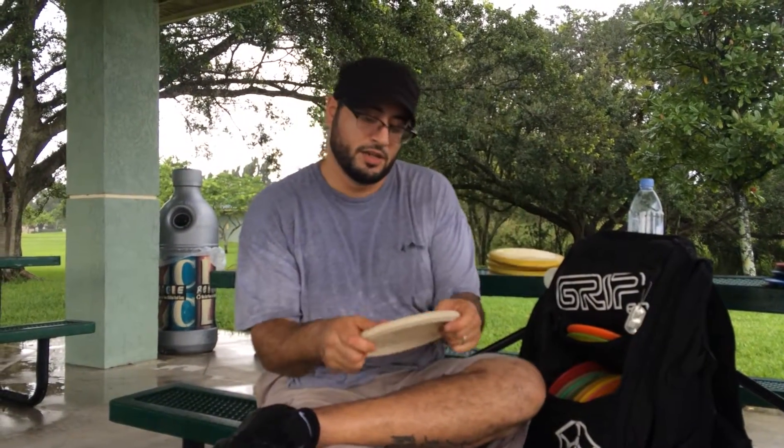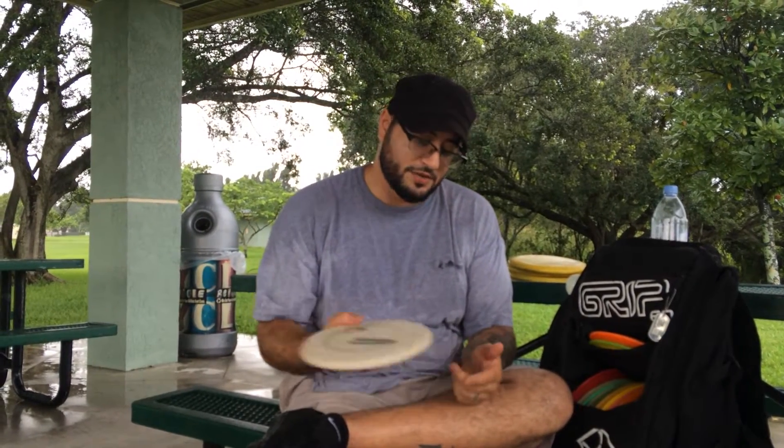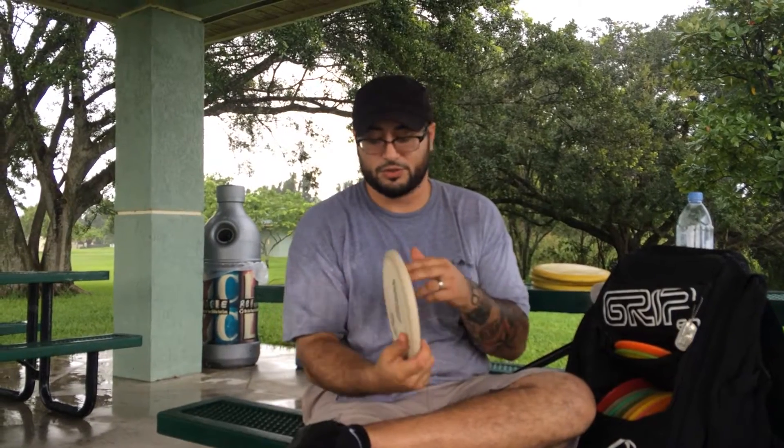I got a Pig which I use a lot for spike hyzers, for flick approaches, for flex shots or flick rollers. It's a great approach disc. It's really trustable. It's like a mini Firebird.